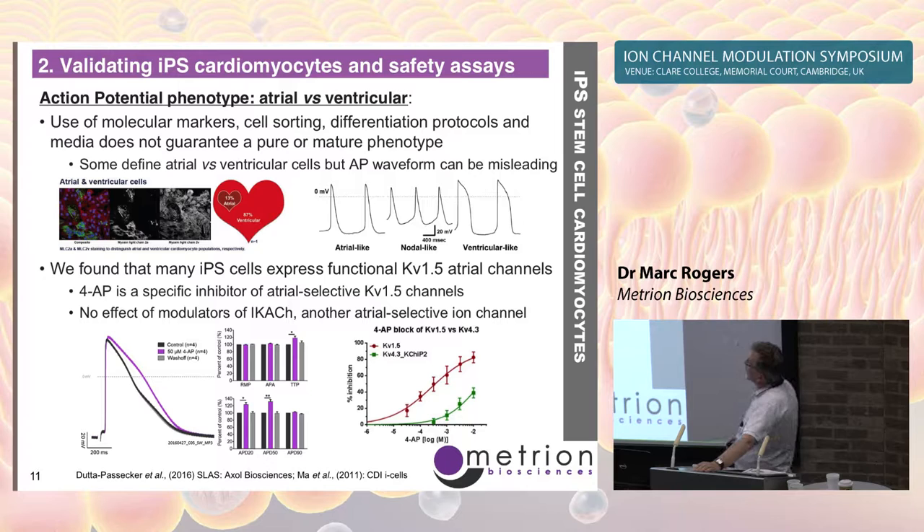Which of these cell lines is more ventricular? We don't know — but they're all supposed to be ventricular. Interestingly, some cell line suppliers are being quite upfront about the mix of atrial-like and ventricular-like cells in their preparations. Data from Axol Biosciences and from CDI iCells shows slightly briefer action potentials called atrial-like and broader ones called ventricular-like. In our opinion, using action potential shape alone is a little misleading — we'd rather use pharmacology, specifically ion channel pharmacology.